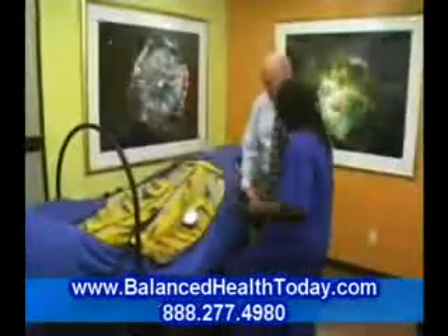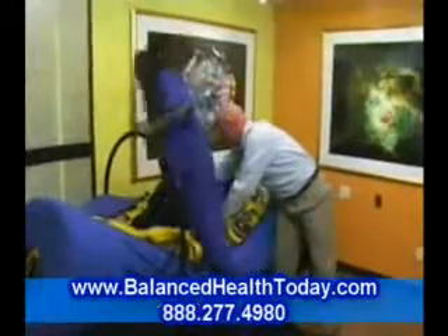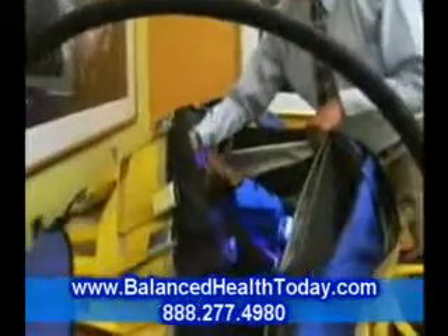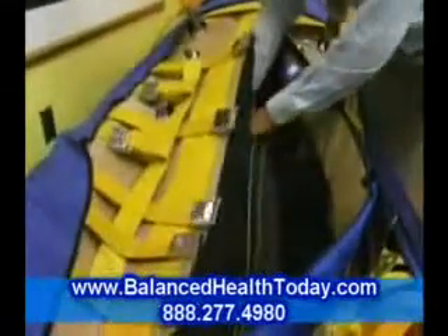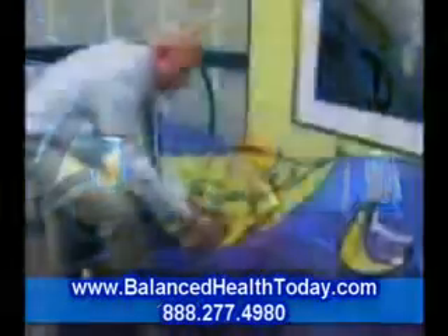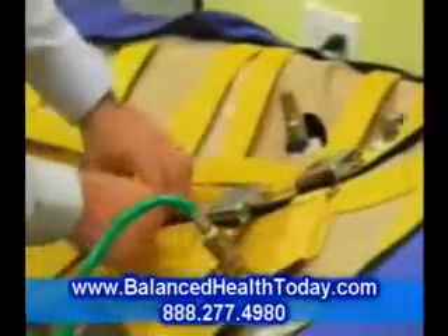Hyperbaric oxygen therapy involves the breathing of 100% pure oxygen while in a chamber that is moderately pressurized. This dramatically increases the amount of oxygen that is delivered to all tissues of the body, supersaturating all of your organs with vital oxygen and improving their ability to function. Simply stated, significantly increasing the delivery of oxygen to all tissues throughout one's body results in improved health and vitality.